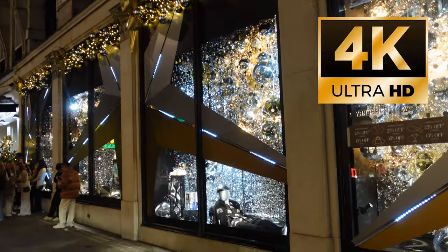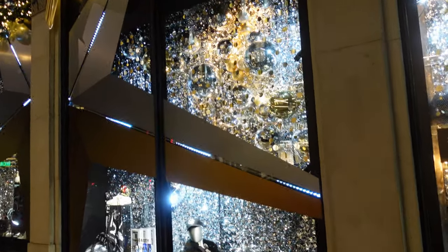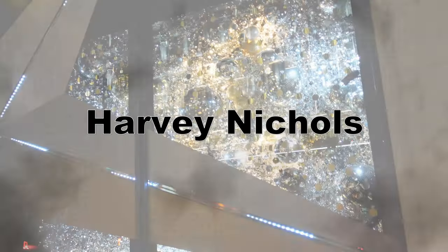Welcome to our video with the Christmas window displays from 2022. Some you may have seen already, but don't worry, we've got loads of brand new ones for you, including starting off with this one over at Harvey Nichols.